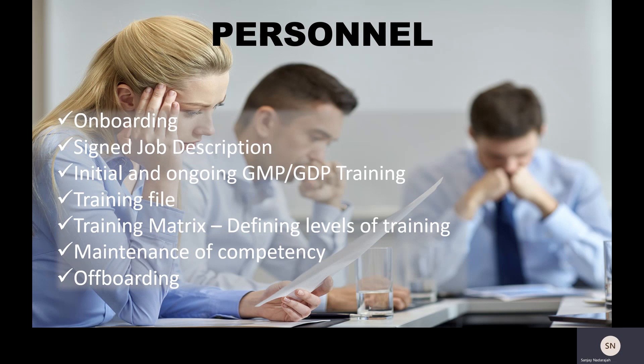I hope you found this brief presentation on personnel training informative and that it's given you a useful overview. This is particularly aimed at people who are new to the industry or are questioning why these requirements exist — it gives you an understanding of the expectations within the environment of good manufacturing practices and good distribution practices for medicinal products. Thank you for listening, and if you liked this presentation, please like it and leave any comments or feedback in the comments section.